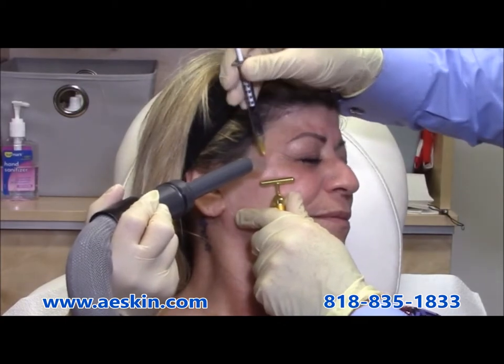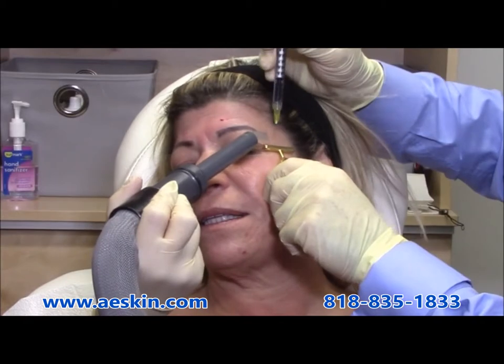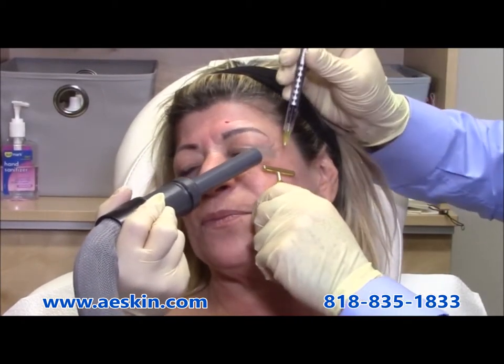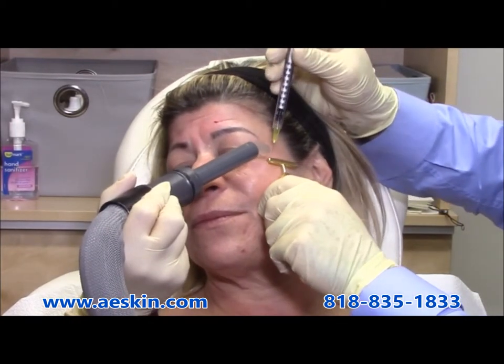The crow's feet are the lines seen around the eyes when a person smiles. Botox is placed in three points in this area. Here we are using cold air and a vibrating distractor placed on the skin called the beauty bar to provide comfort.